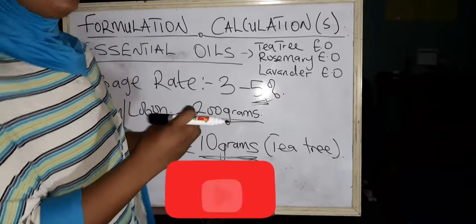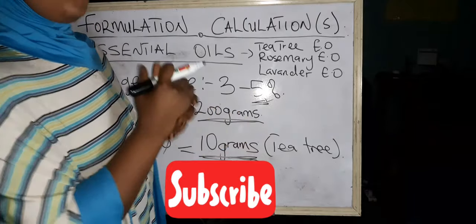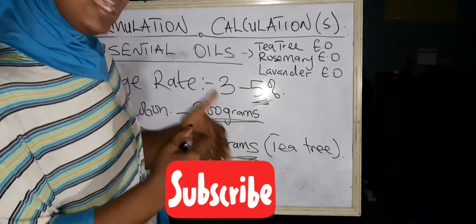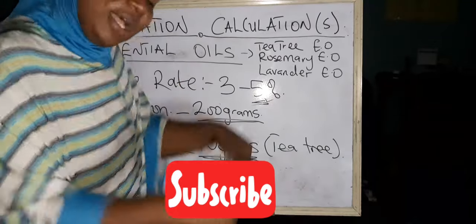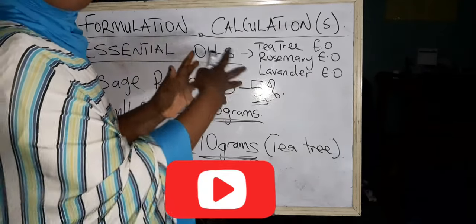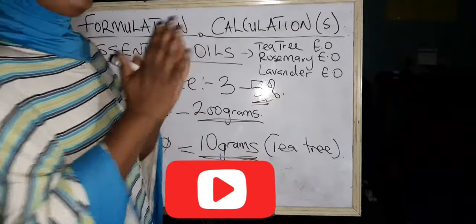For certain products, I avoid essential oils entirely — especially products that tend to go deep into the pores, like chemical body scrubs. If I'm making a body scrub with lactic acid or salicylic acid, I try to avoid essential oils because those scrubs go deep into the pores to exfoliate. If essential oil is included, it will also go deep into the pores, and in some skin types that doesn't go well at all.